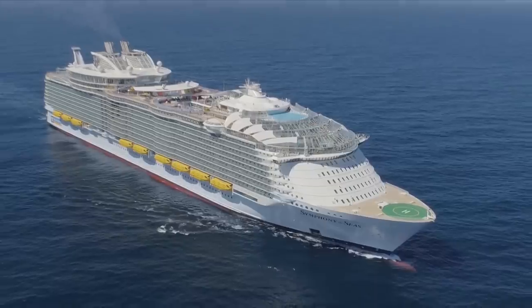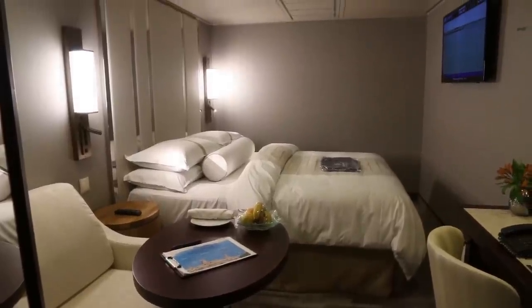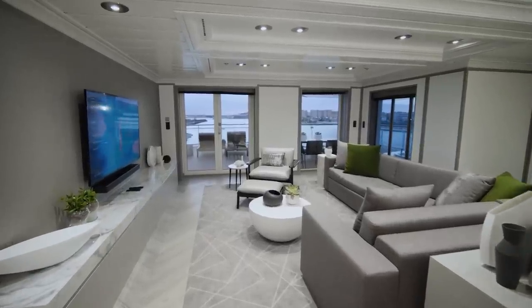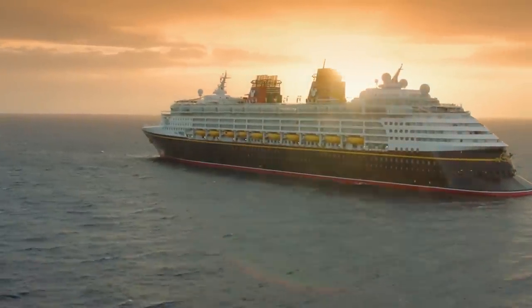Those are my tips on how to get a great cabin on a cruise, and hopefully they'll help you ensure that no matter whether you're travelling inside, ocean view, balcony, or suite, you have a fabulous cabin and an even more fabulous cruise, knowing that you're in a cabin that is just perfect for you. I have loads more videos packed full of advice and tips on cabins and cruises, so why don't you watch another one of those right now.